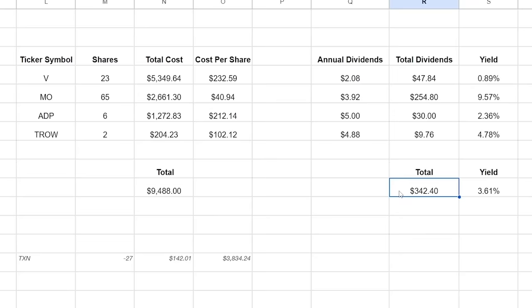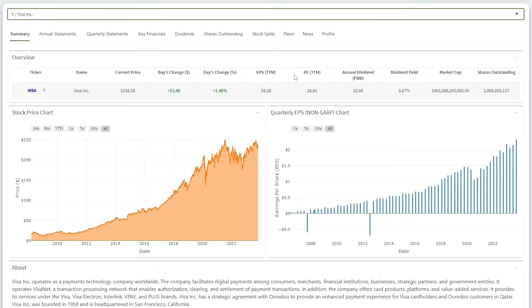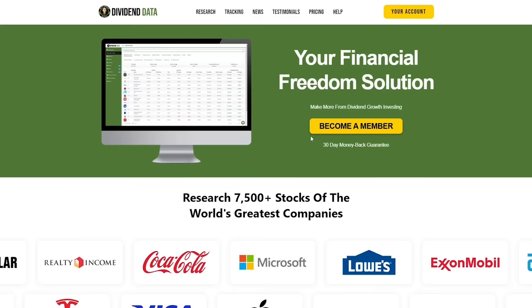Overall, these stock buys added $342.40 to my annual dividend income at a 3.61% dividend yield. They are all companies with a history of annual dividend growth. The investments support my strategy of maximizing total return while building a growing stream of reliable dividend income. Make sure to leave a like, share, and subscribe to the channel if this portfolio update provided value. Sign up for DividendData.com if you want to use the research tool. If the software helps you identify just one slightly better stock, then it pays for itself. Thanks for watching.